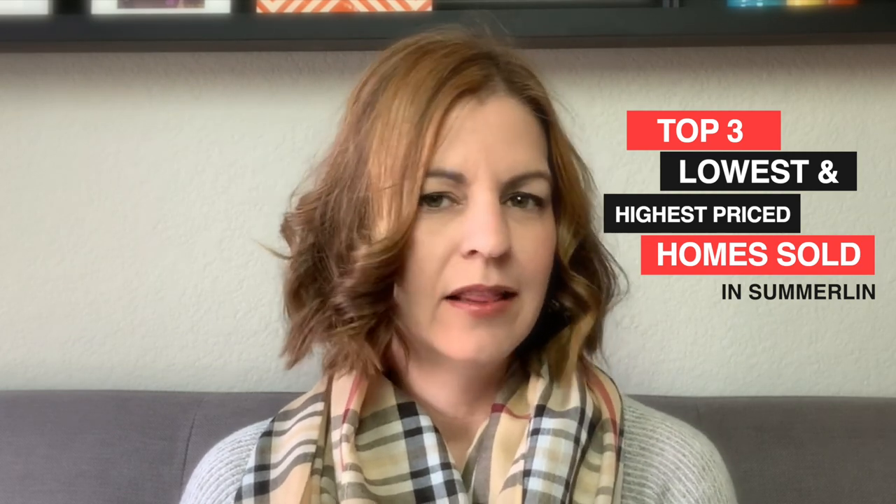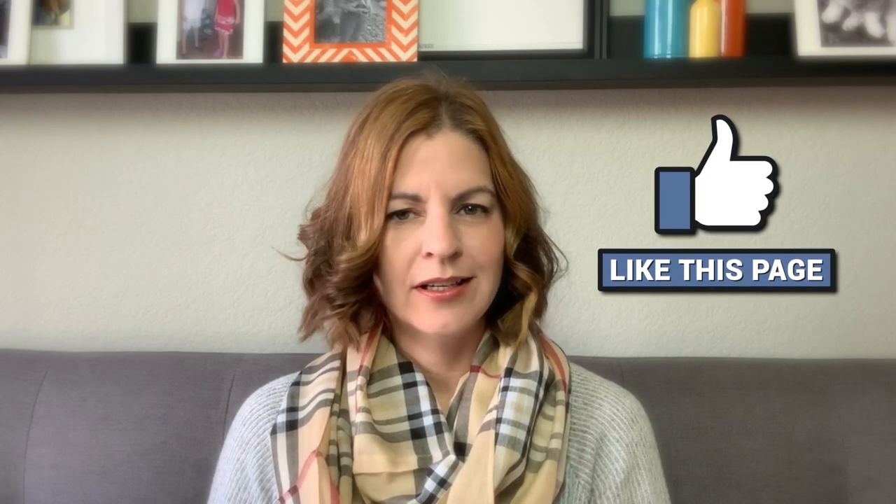So what did you think of my top three lowest and top three highest priced homes that sold in Summerlin for 2019? Leave a comment down below. It's a pretty short video — I just wanted to go over those homes and show you what is selling in Summerlin. As always, if you liked this video be sure to hit the thumbs up button, leave a comment, share with a friend, and consider subscribing to my channel if you're interested in learning everything and anything about the Las Vegas Valley, not just Summerlin. Thank you so much for watching and I'll see you on the next one.